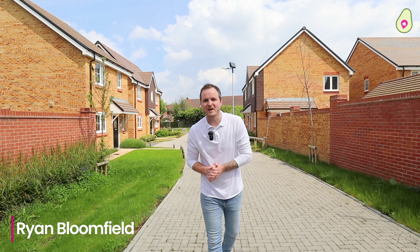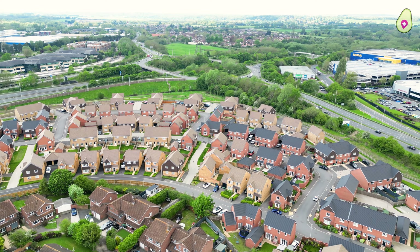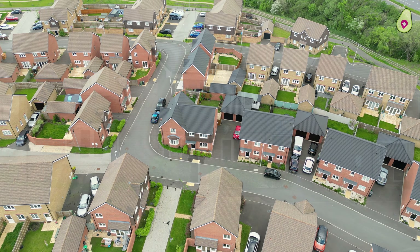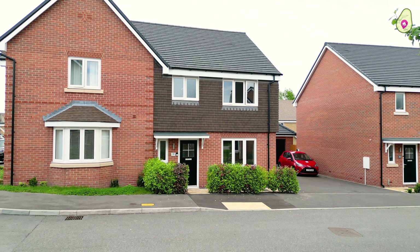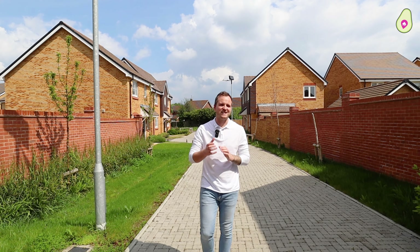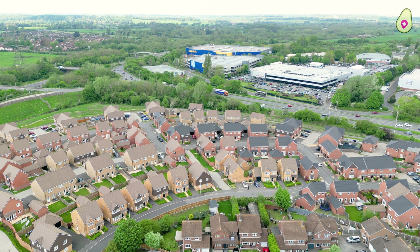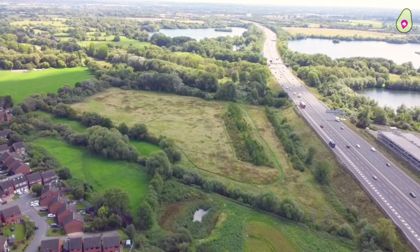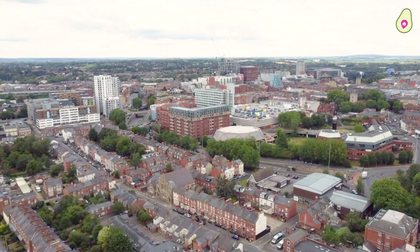Today you're joining us on the Furfields development in Calcott, specifically Honeybee Street, built by Bellway Homes just a few years ago. We have a stunning three-bedroom semi-detached family home. Location-wise you couldn't really ask for a better area — easy access to the M4, Sainsbury's and IKEA on your doorstep, plus loads of green space with linear park to explore and easy access back into Reading Town Centre as well.